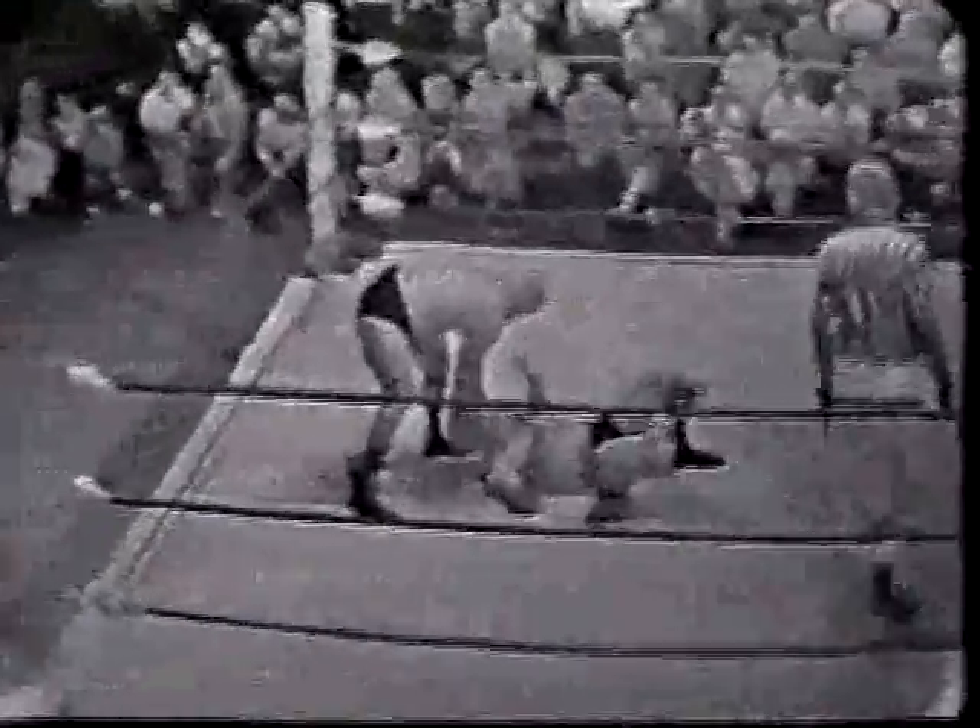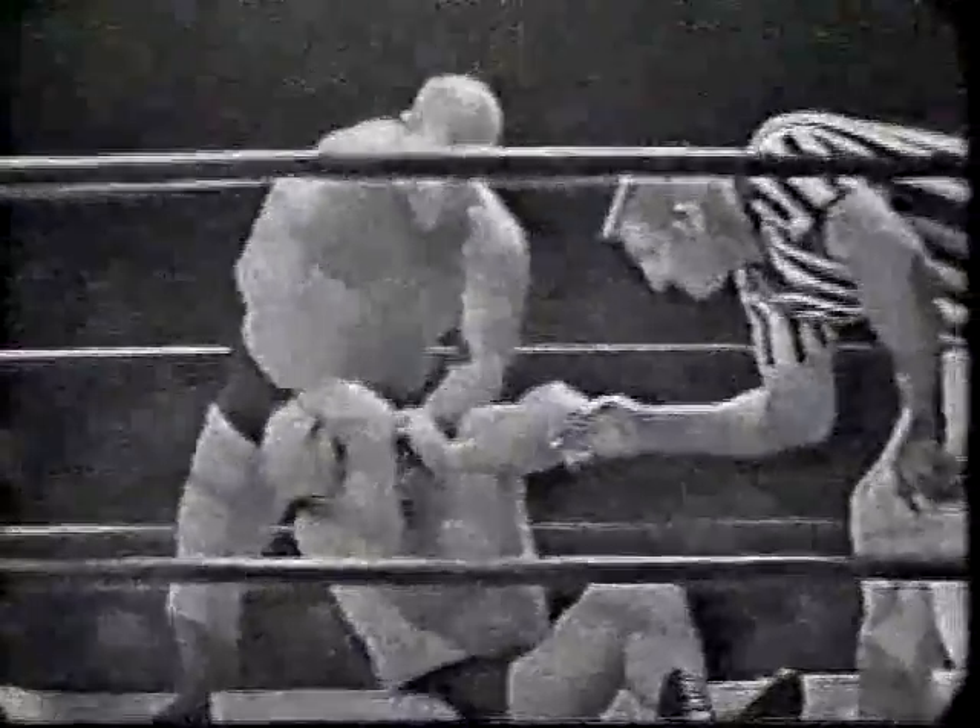A couple of beefy toes right to the midsection as Bruiser again lashes Dolly back into that buckle. And again takes him down in a flying mare, and then places upon him the chin lock, which has, to my knowledge, never received a submission from any opponent.